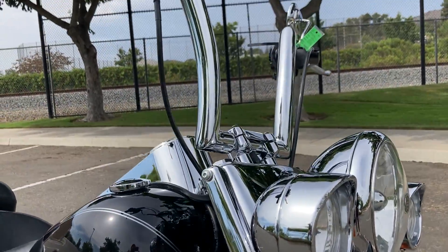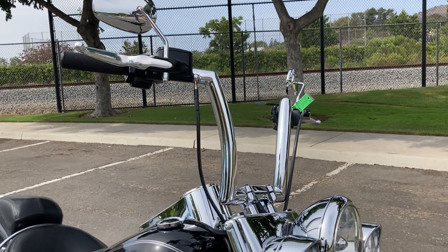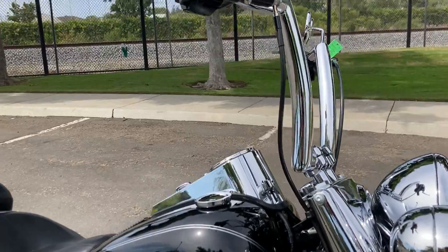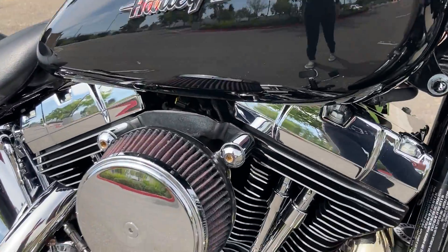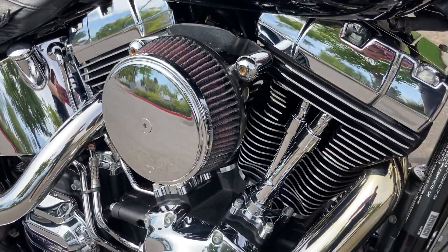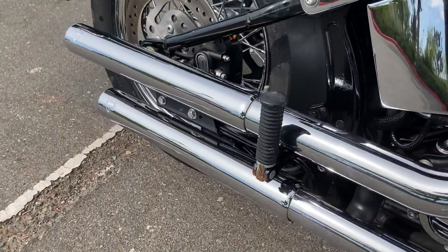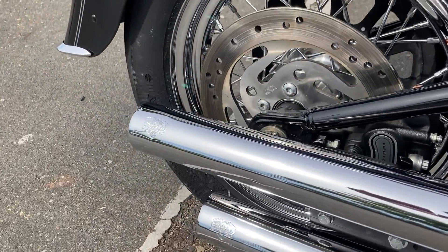This bike also has higher handlebars, an aftermarket intake, a beautiful engine, and these Vance and Hines exhaust pipes.